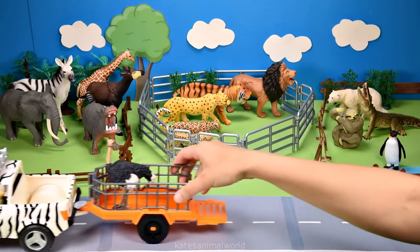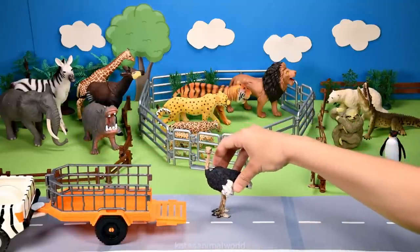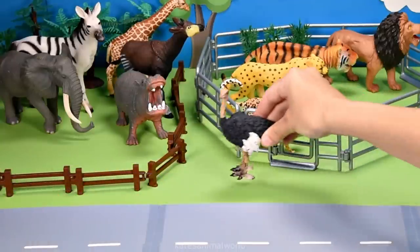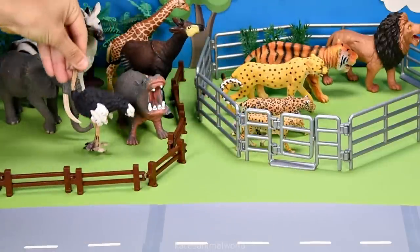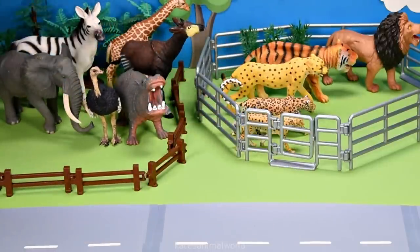The car's here. Who's that in the back? It's an ostrich. An ostrich is also an African animal. Did you know that ostriches can run up to 70 kilometers per hour?